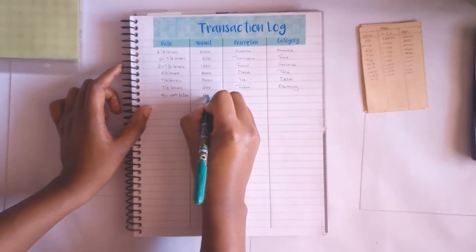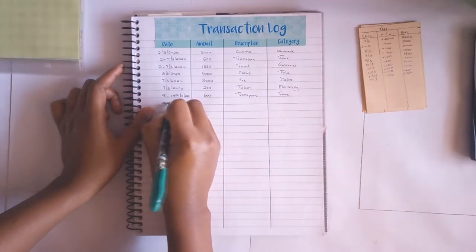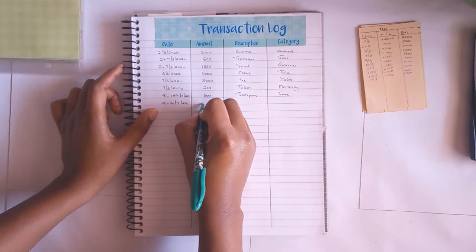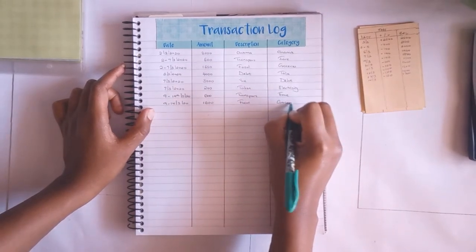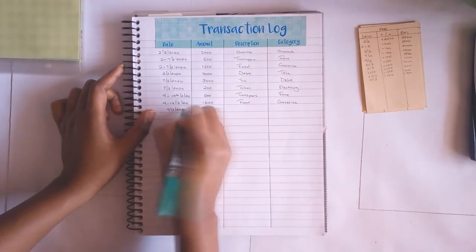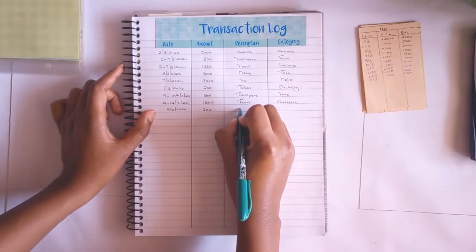From the 9th to the 14th, I spent 600 shillings for my transport and that is from my fare envelope. Next, also from the 9th to the 14th, I spent 1600 shillings - this was for food and it comes from my groceries envelope.